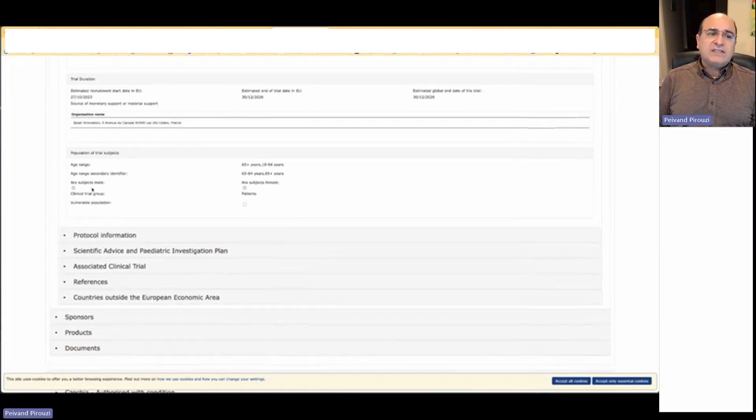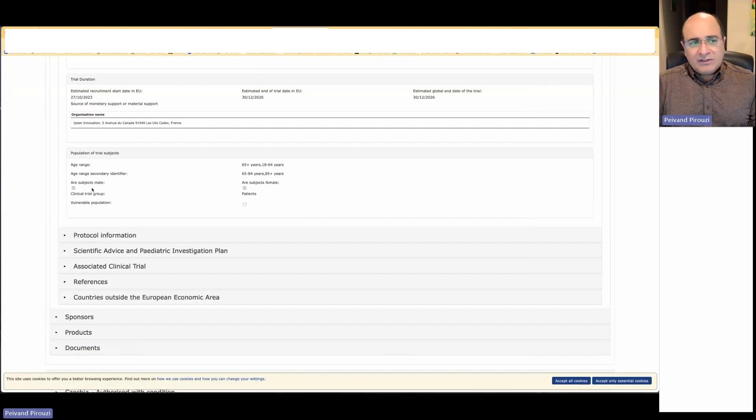We also look at the estimated recruitment time and estimated end of trial. This trial should have started on October 27th, 2023, and the sponsor expects to finish it in 2026. Since this is a global trial for the EU, study reports from all member states are expected by 2026.